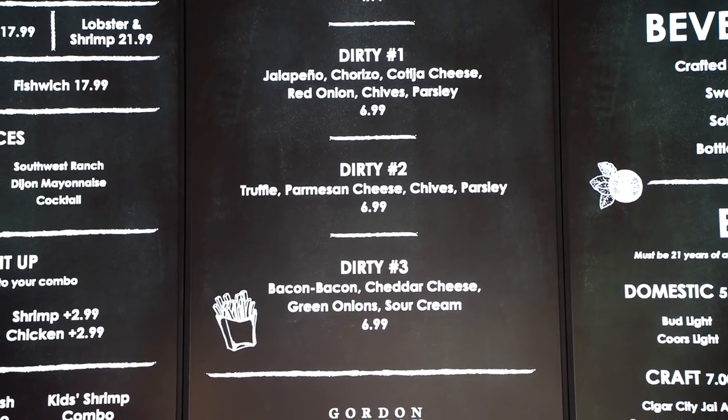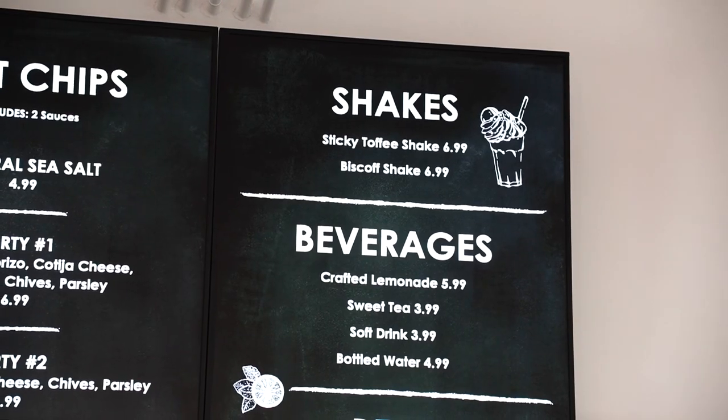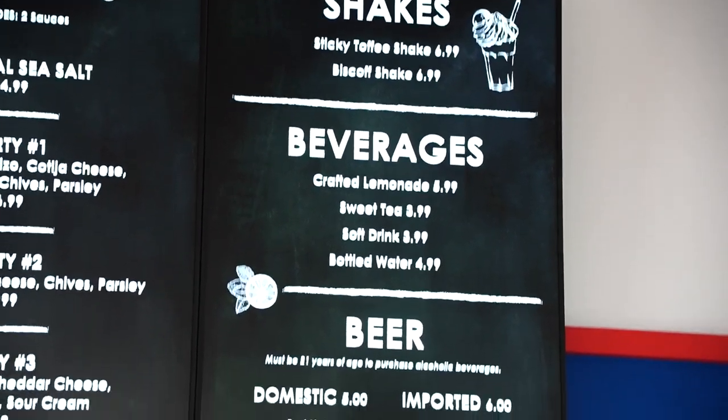All the different sauces are listed: Gordon's tartar, curry and mango, sriracha aioli, southwest ranch, dijon mayonnaise, and cocktail. It's a fairly simple menu, but I think it'll be very delicious. I like that there's not a lot of choices. You can get some beer too. You order inside, they call your number, you pick it up inside, then come out to the patio to eat. Plenty of shade umbrellas and lots of bar seating.